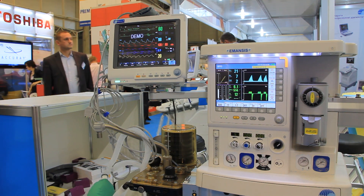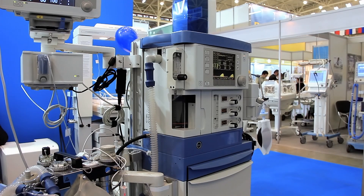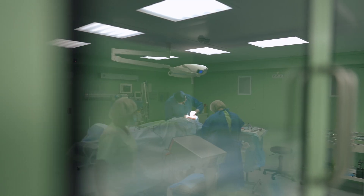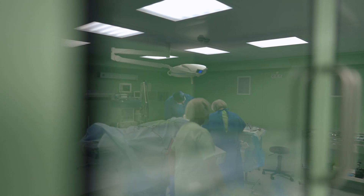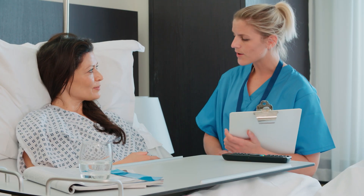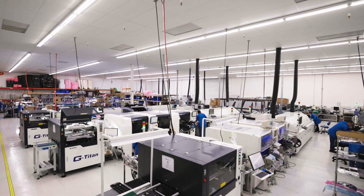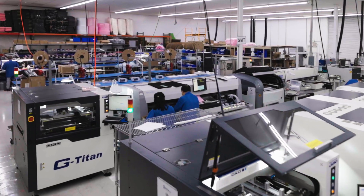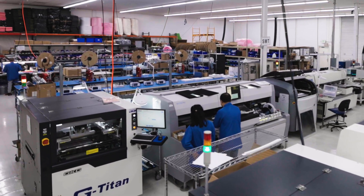The medical industry spends billions of dollars annually on innovations in patient monitoring with the goal of improving the health, safety, and outcomes for patients. For many, the journey of getting through a health challenge can be a difficult process. Recent advancements in medical devices are helping to improve surgical outcomes, patient recovery, and providing the patient peace of mind.